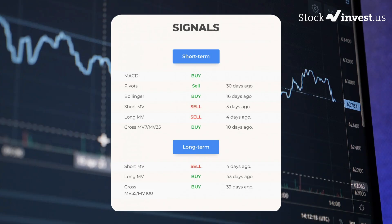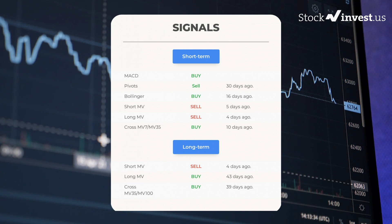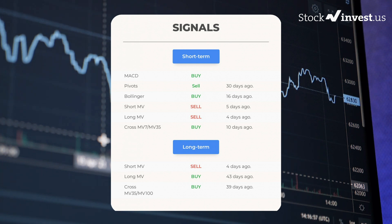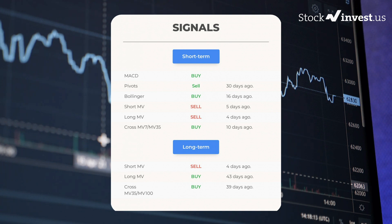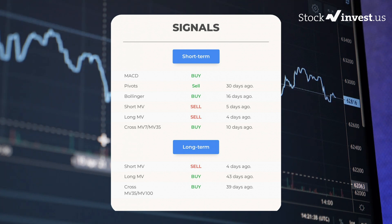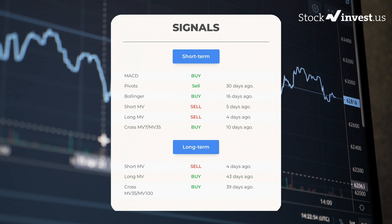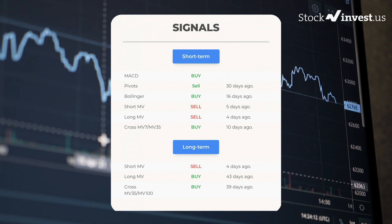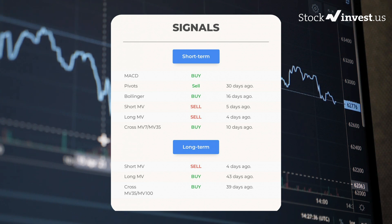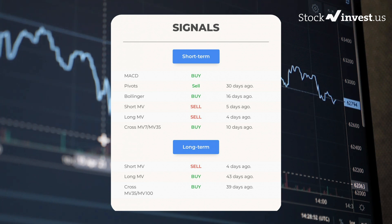Here are some other signals you might find interesting. Moving Average Convergence Divergence holds a buy signal. Pivots gave a sell signal 30 days ago. Bollinger gave a buy signal 16 days ago. The short-term moving average for the three-month chart gave a sell signal five days ago. The long-term moving average for the three-month chart gave a sell signal four days ago. The relation between the short and long moving averages in the three-month chart gave a buy signal 10 days ago. On the 12-month chart: the short moving average gave a sell signal 4 days ago; the long-term moving average gave a buy signal 43 days ago; and the relation between the short and long moving averages gave a buy signal 39 days ago.